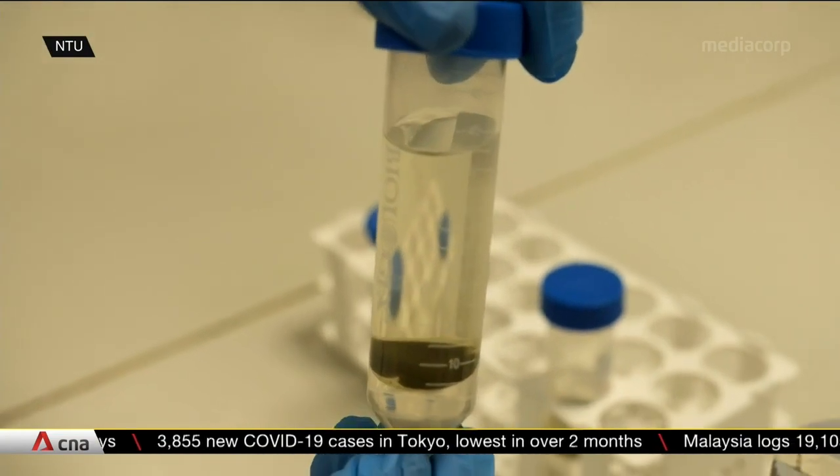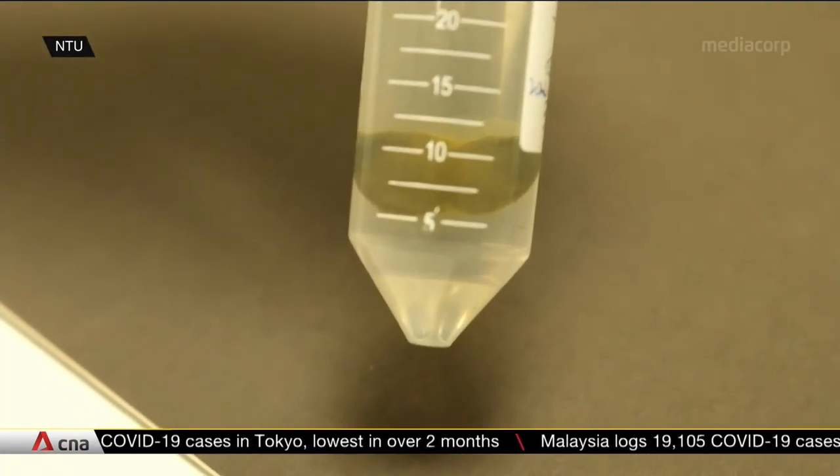We have developed a green processing technology which allows a simultaneous extraction of three key components — lipid, protein, and carbohydrate — leaving behind zero waste from the biomass. What we have developed here is actually cost-effective, not just in the cultivation, but also in the processing.